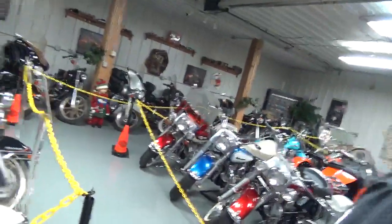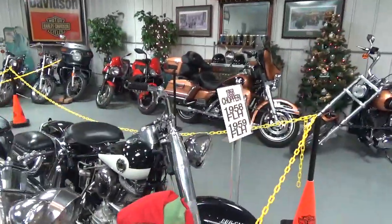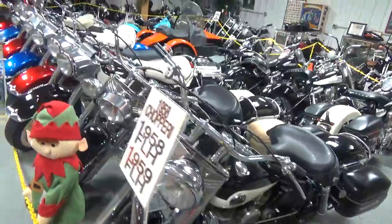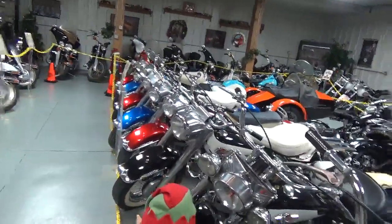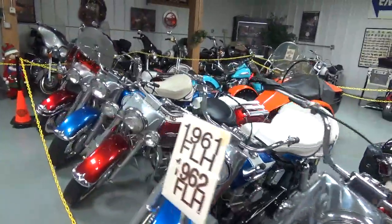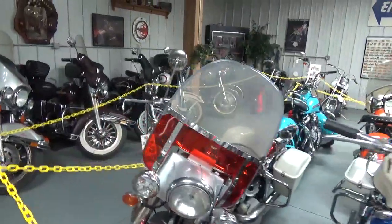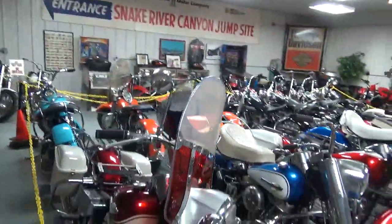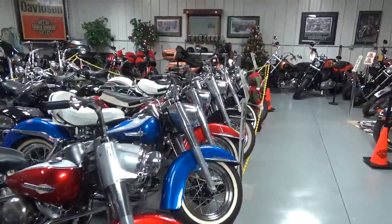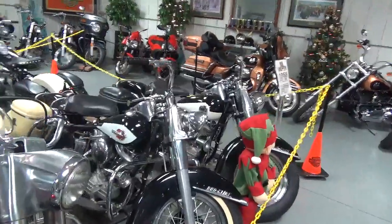Now we get to the Panheads, which we've all been waiting for. We've got a '58, and these are all restorations — all the Pans are restorations. '59, '60, '61, '62, '63, '64, '65. It's very hard anymore to find somebody with a lineup like this that'll let you come in and share it with the world. He's let me make the video and share it with everybody here — that's real nice of him.